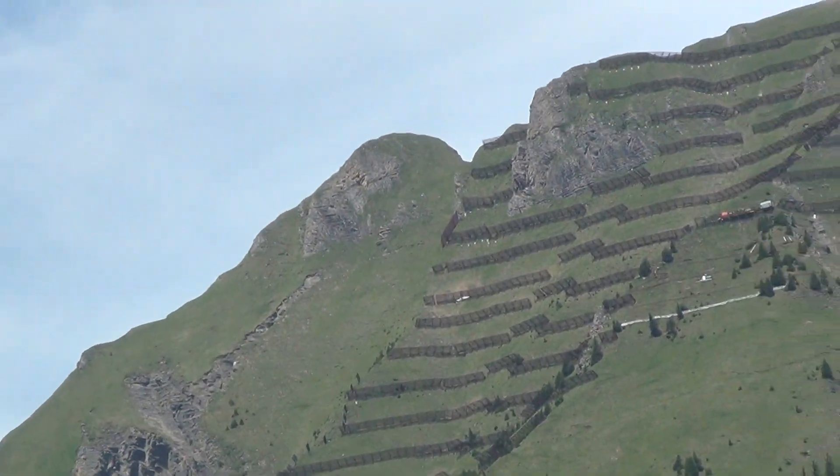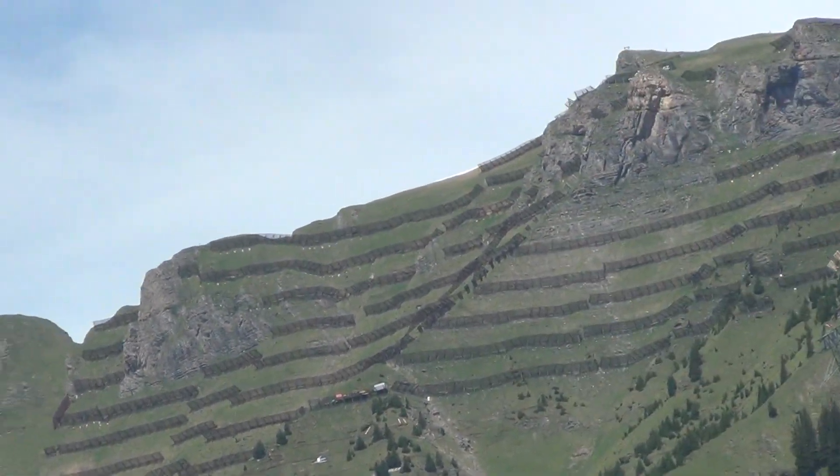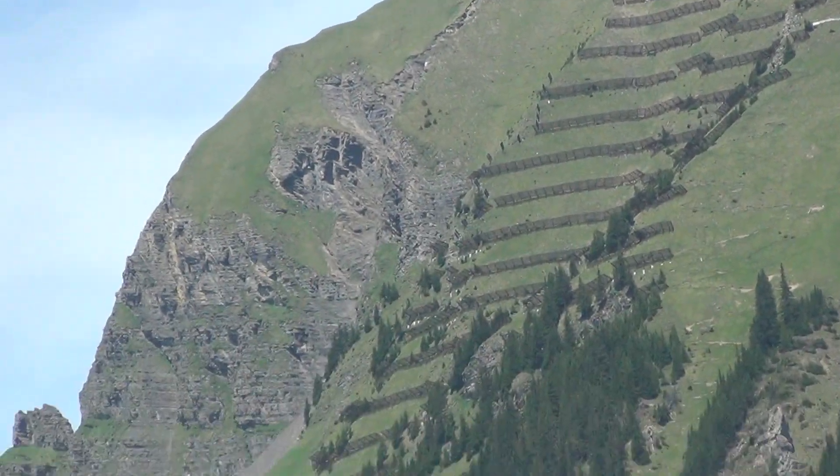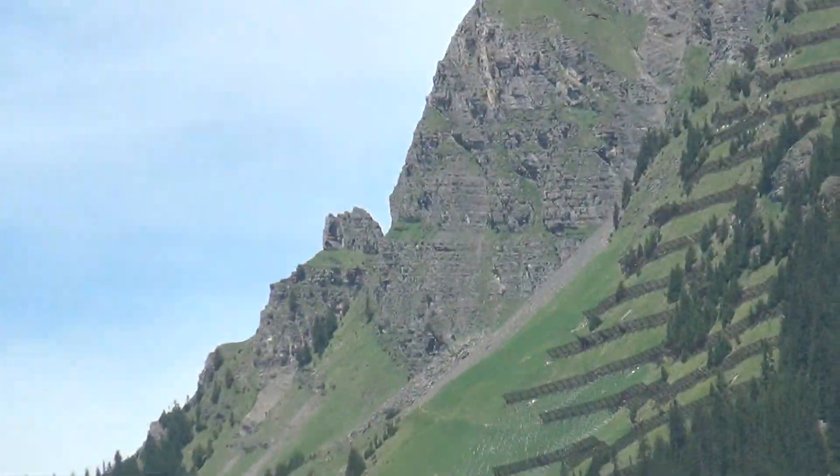This is an example of what they do to prevent avalanches from destroying the villages down below.